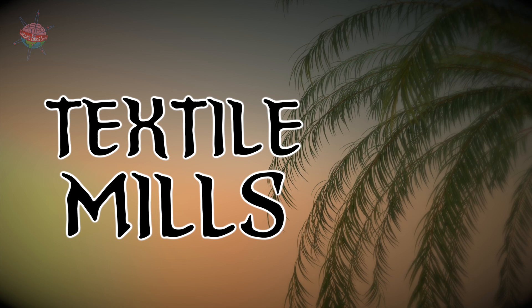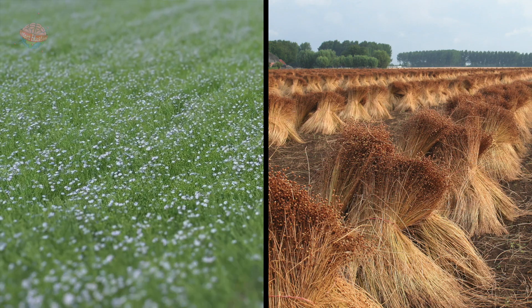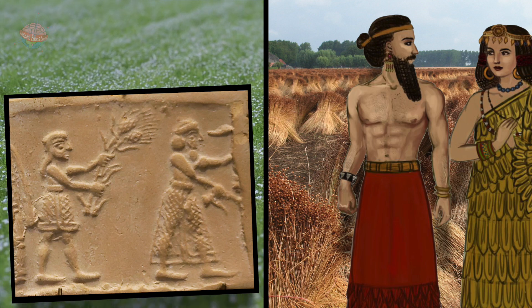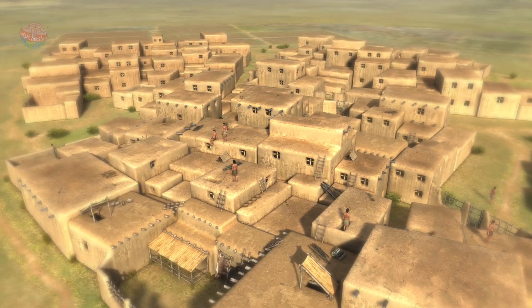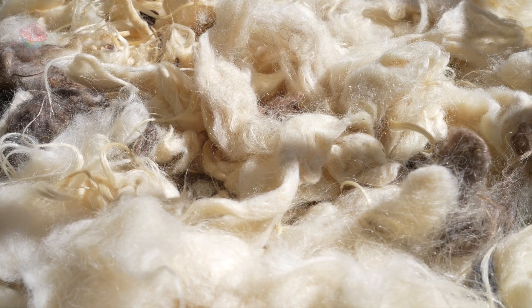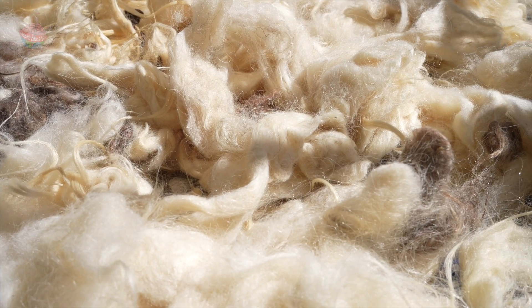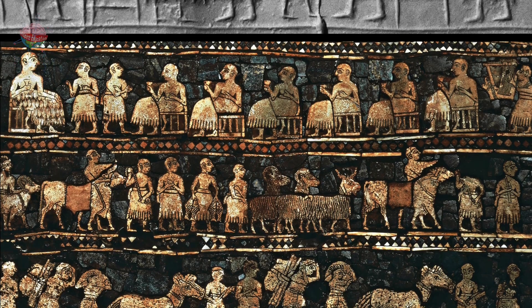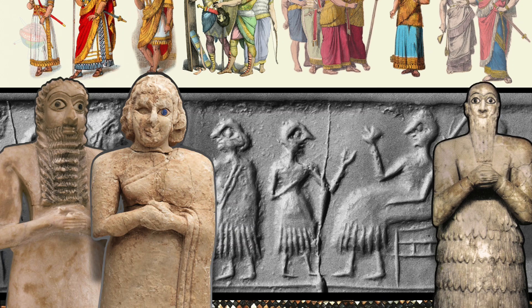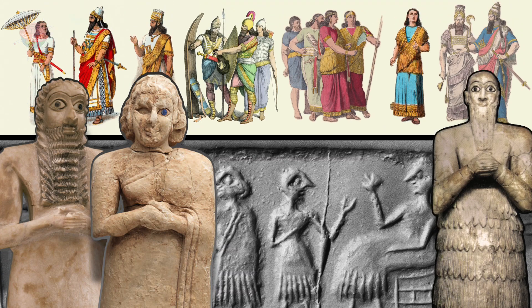Textile Mills. The first Sumerians used flax to make clothes for their families. As the economy transformed and cities grew, wool replaced flax and family groups joined together to mass-produce textiles, garments, and accessories that could be traded further afield.